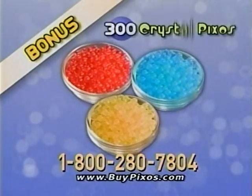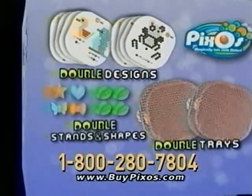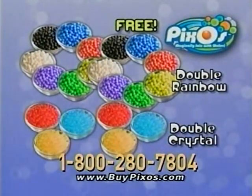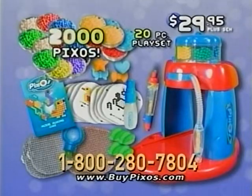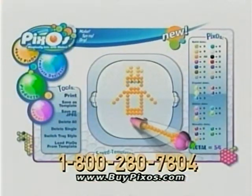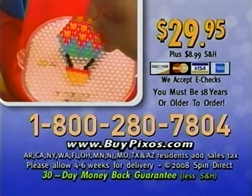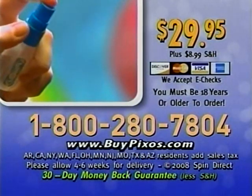You'll also get 300 new Crystal Pixos. Call and log on and we'll double your designs — trays, stands, shapes, plus rainbow and Crystal Pixos free with your paid order. That's 2,000 new Pixos. Get online access to make your own Pixos designs. Call 1-800-280-7804 and order Pixos for $29.95 plus $8.99 shipping and handling. You must be 18 or older to order.